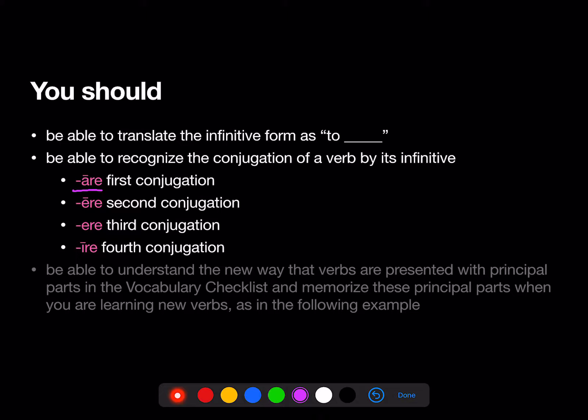The infinitive endings by conjugation are: -are for the first conjugation, -ere with a long E for the second conjugation, -ere with a short E for the third conjugation, and -ire for the fourth conjugation.